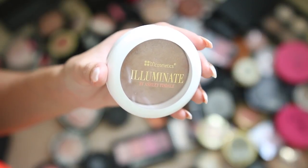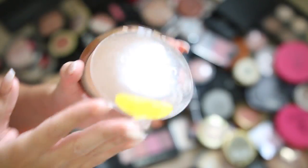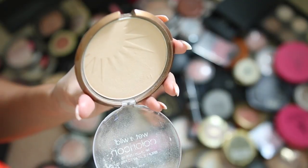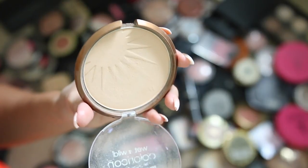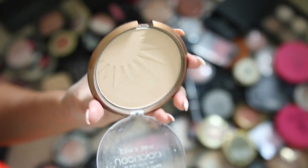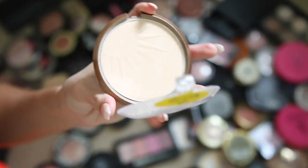This BH Cosmetics illuminator is not even pigmented — not even worth giving away. This Wet 'n' Wild bronzer — I don't really know whose face it's bronzing, but a lot of people use it under their eyes. I've used it in the past as a really natural highlighter, so I'm gonna move it to my vanity. It could be great for natural no-makeup days or my internship. It's pretty but not something I go to a lot.